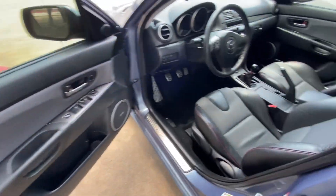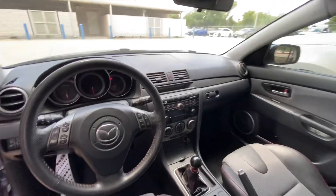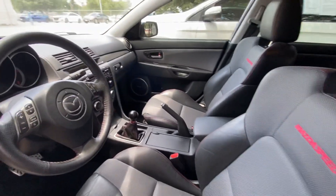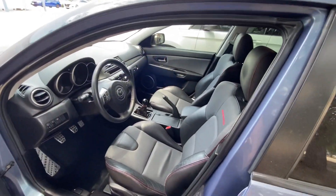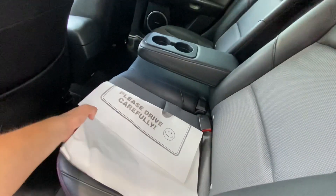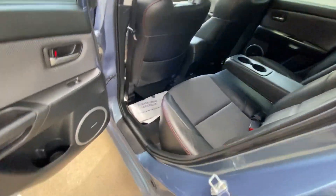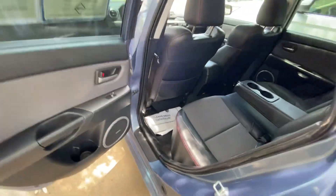Wow, it looks pretty nice. Nice interior. Seats looking good. It's a stick shift. Pretty spacious in the back. Has a Bose stereo system — pretty cool.